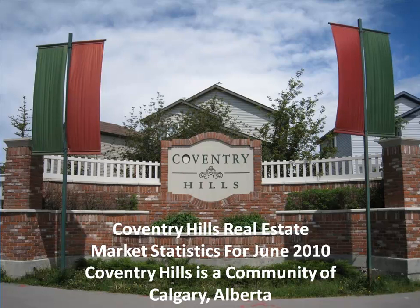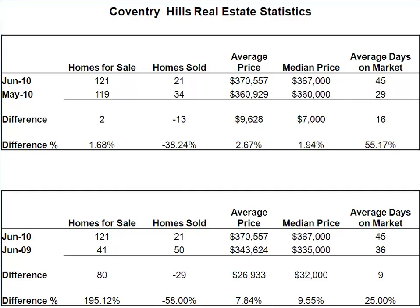Coventry Hills Real Estate Market Statistics for June 2010. Coventry Hills is a community of Calgary, Alberta. I'm Jeff Campbell of the Jeff Campbell Team with Century 21 The Professionals. Here are your Coventry Hills Real Estate Market Statistics.